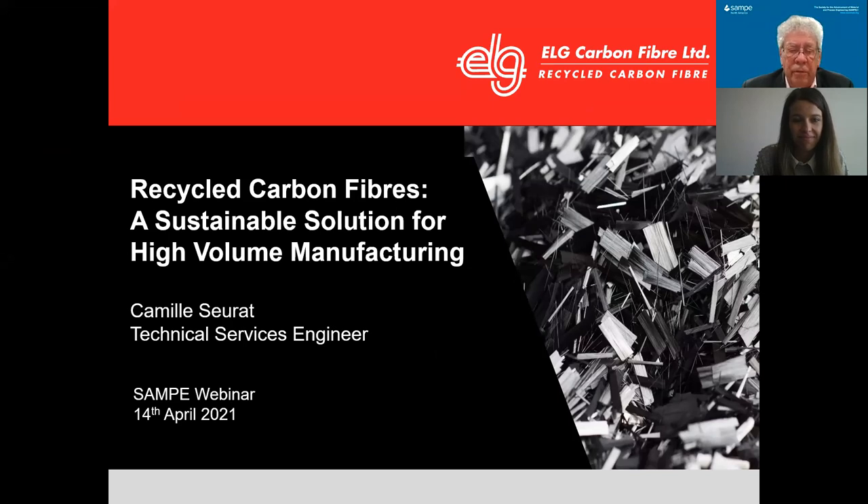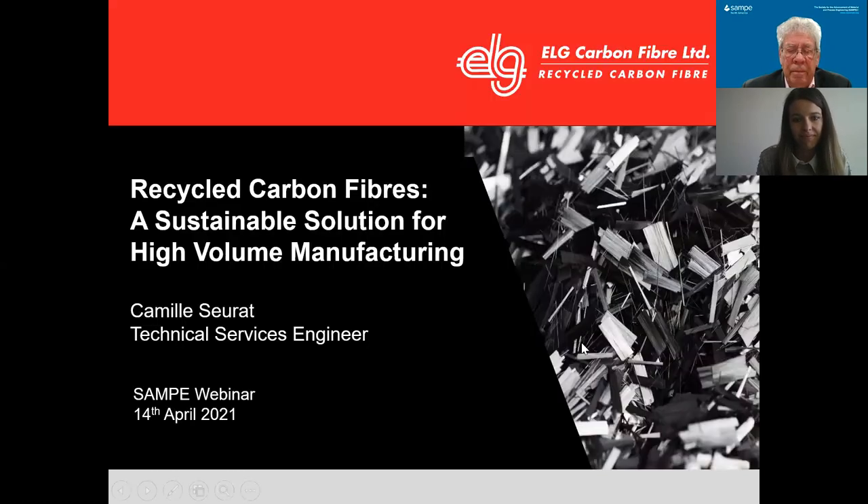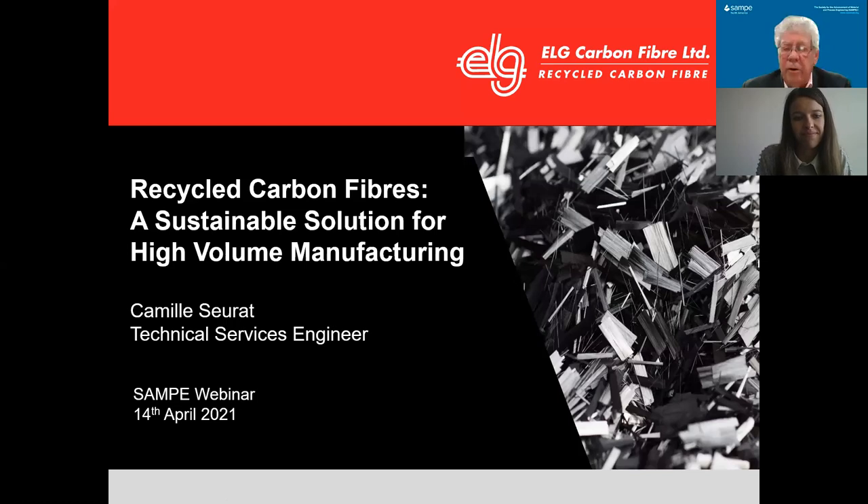She's currently with ELG Carbon Fiber. Today, she's going to discuss her work on recycled carbon fibers into sustainable solutions for high-volume manufacturing — a very interesting program. And an expansion of the lead article that was in the March-April issue of the CEPI Journal. She's going to provide an excellent overview of the recycled carbon fiber market opportunities and applications, something you may not know.